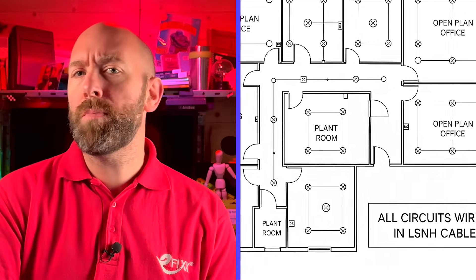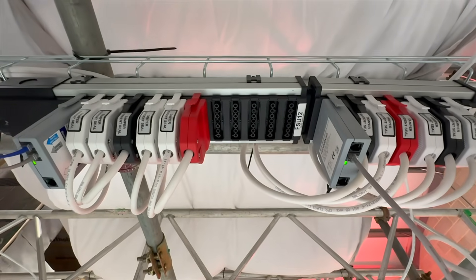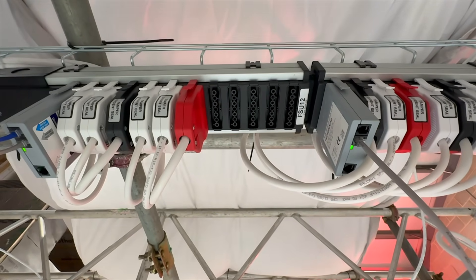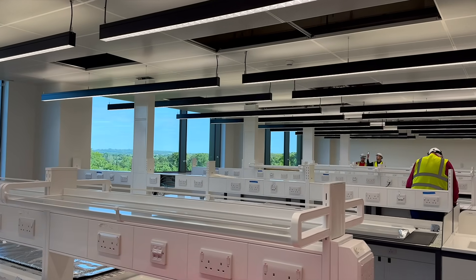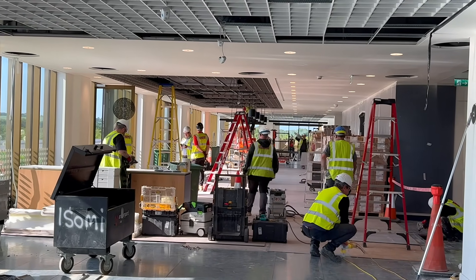You've probably seen the term low smoke zero halogen on a specification or a drawing, and it's something you'd probably find on projects using modular wiring systems like this one from Flex 7. But when does it actually apply? Do you need to install it everywhere or just in certain parts of the job? And what happens if the specification doesn't mention it at all? Is LSF the same as LSNH? Because that's a question that still catches a lot of people out.